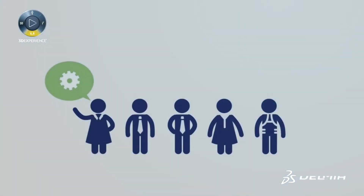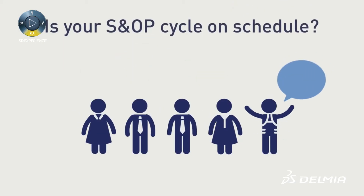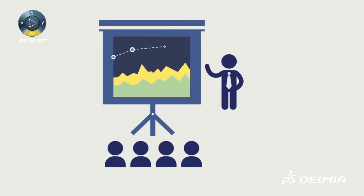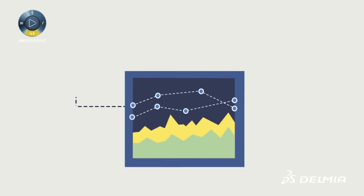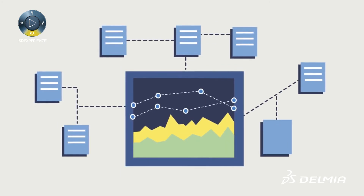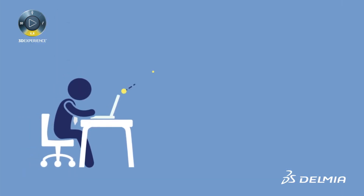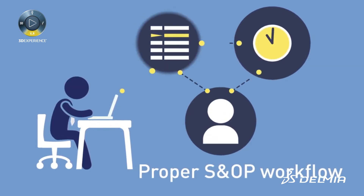Have you ever found yourself wondering if you're on schedule in the current SNOP cycle but no one seems to have the answer? What about all the times just before the SNOP meeting when someone forgot to include their data? If you want to move fast, you can't run your SNOP across 10 spreadsheets and three systems — you need to have all the tasks and figures at your fingertips and establish a proper SNOP workflow.